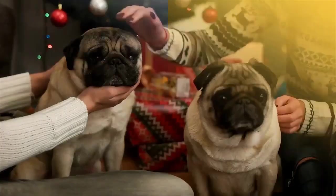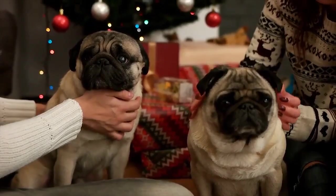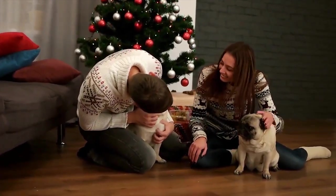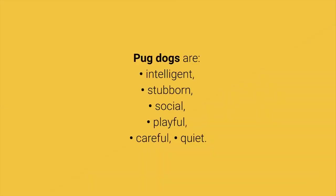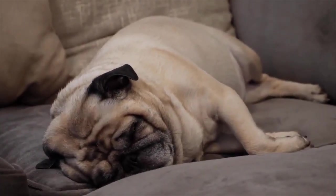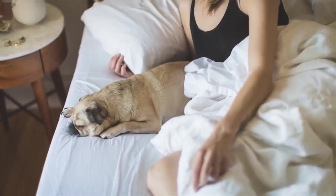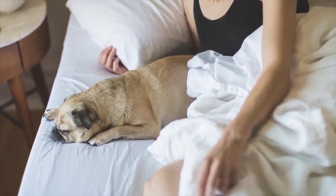Dog breed number 9: Pug. A cute little pug is a pet that is always playful and friendly to everyone, and these facts make them a popular dog breed for families with kids. They do not require a lot of physical activity and they do not bark a lot, which makes them a good choice if you are living in a flat. Pug dogs are intelligent, stubborn, social, playful, careful, and quiet. Even though they are small, they have a thick coat and shed a lot — the main reason why the pug is only in ninth place. If you choose them as a pet, you will not regret it because they are very peaceful, love to follow their owners, and always be in the center of attention.